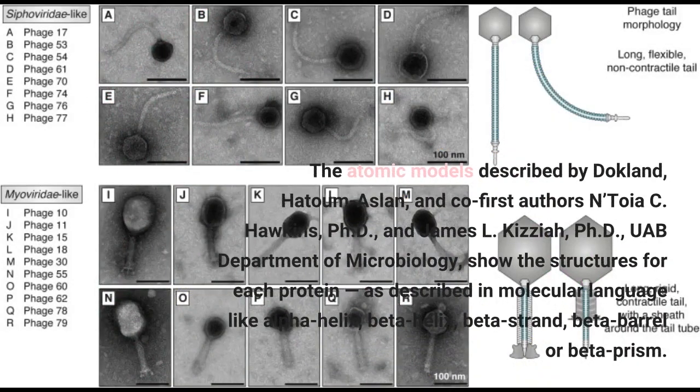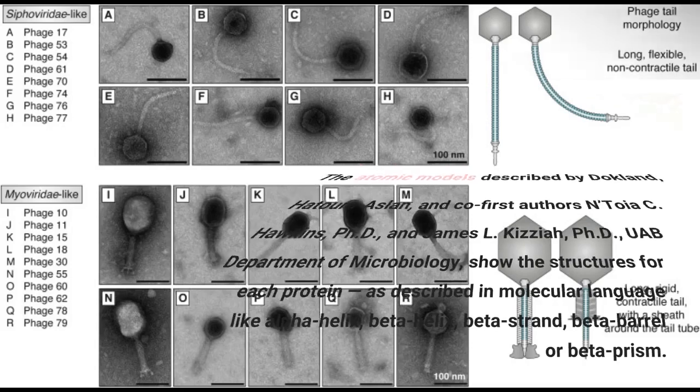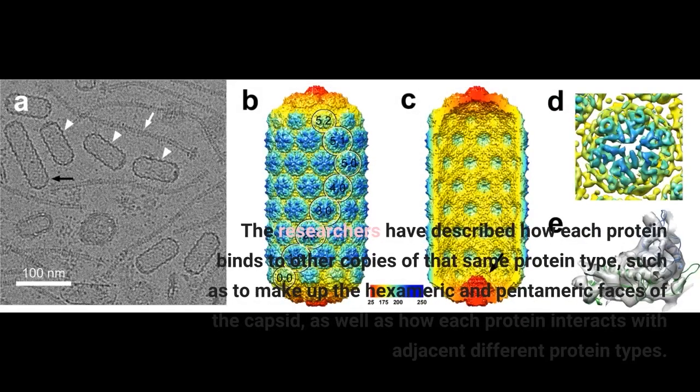The atomic models described by Dokland, Hatoum-Aslan, and co-first authors Natoya C. Hawkins, Ph.D., and James L. Kizia, Ph.D., UAB Department of Microbiology, show the structures for each protein as described in molecular language like alpha helix, beta helix, beta strand, beta barrel. The researchers have described how each protein binds to other copies of that same protein type, such as to make up the hexameric and pentameric faces of the capsid, as well as how each protein interacts with adjacent different protein types.